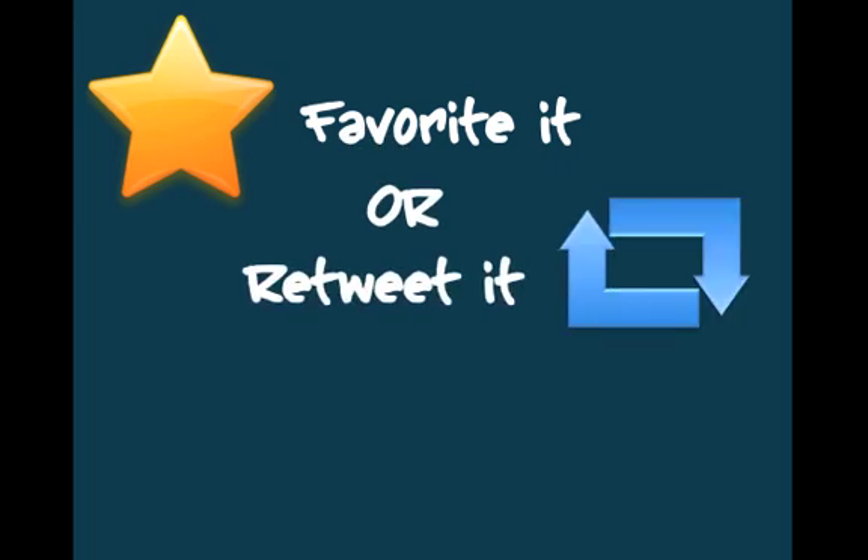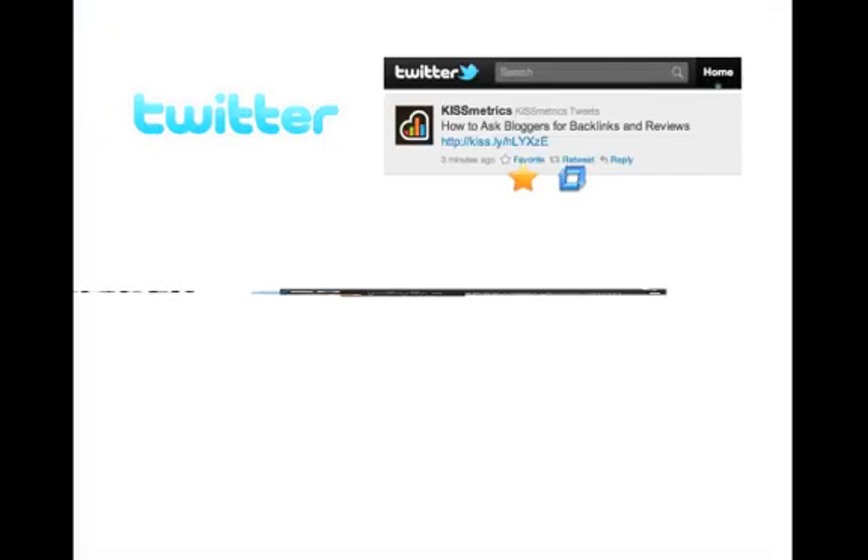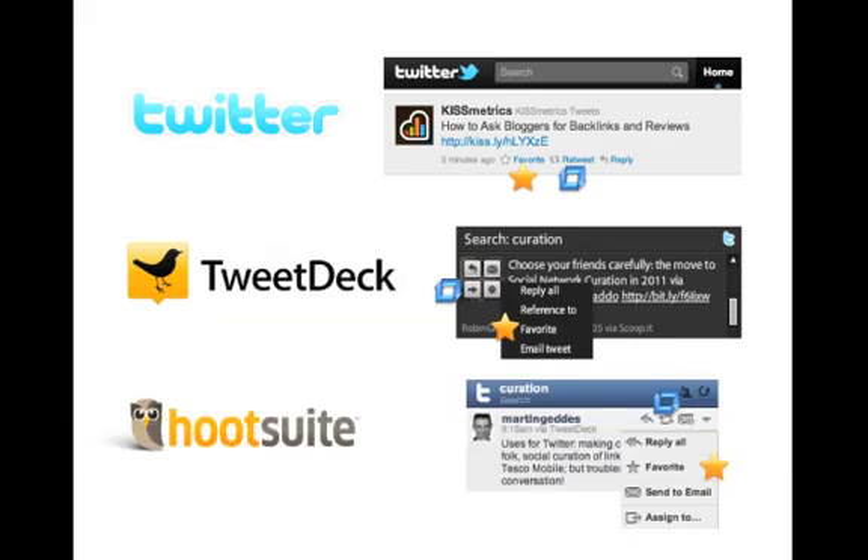See an important tweet? Just favorite it or do a native retweet. Then later, you can organize it on KeepStream. Pretty much any Twitter client supports favorites and native retweets, so that means you can curate from anywhere.